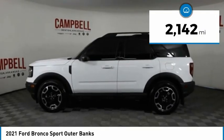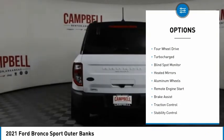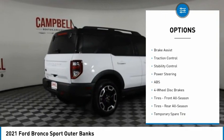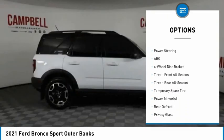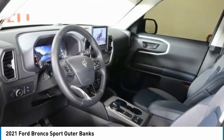This vehicle has less than 3,000 miles. Here are some of this vehicle's great options: tire pressure monitor, four-wheel drive, turbocharged, blind spot monitor, heated mirrors, aluminum wheels, remote engine start, brake assist, traction control, stability control.